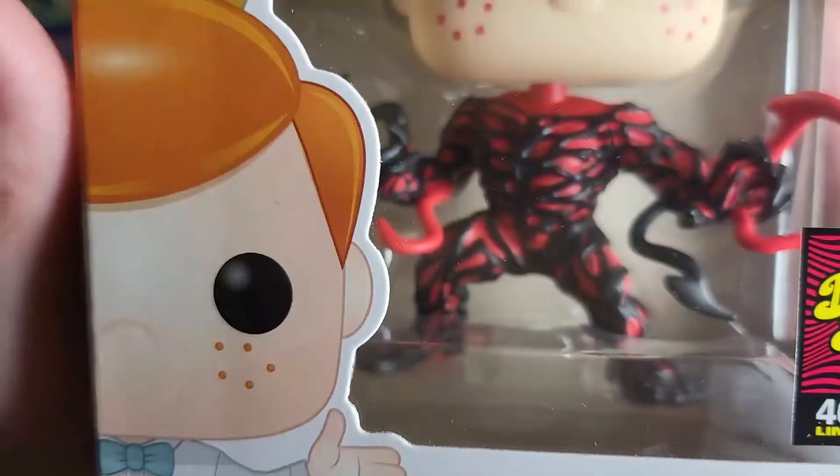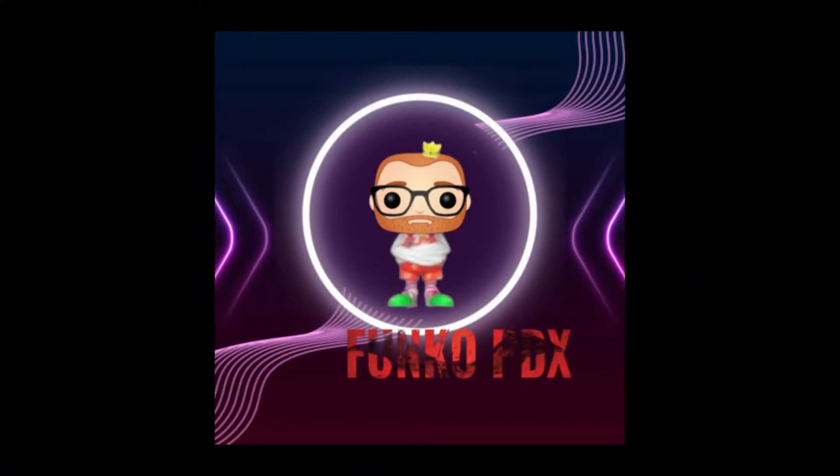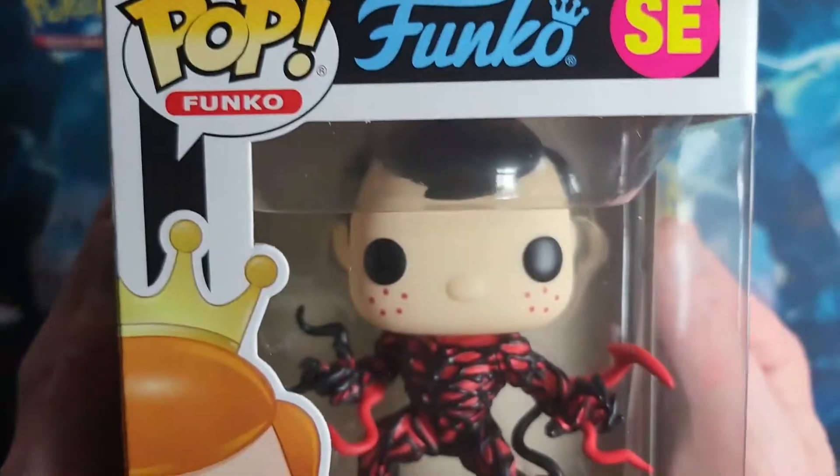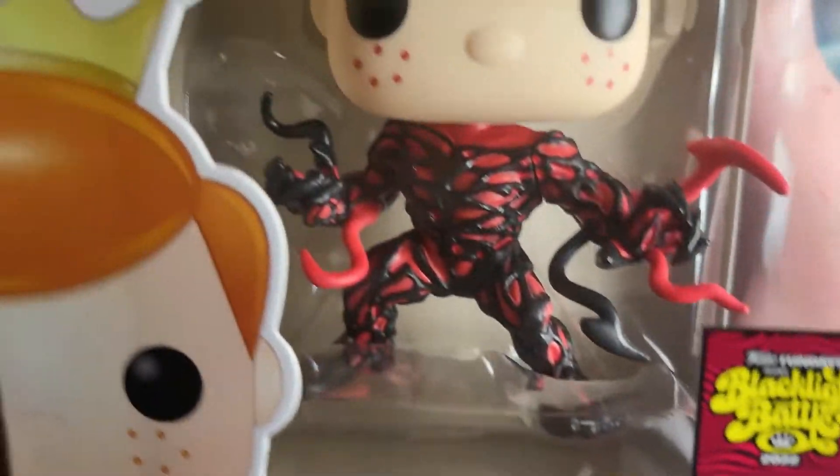Hello everyone, look what I got today — a really cool pop to unbox with you guys. We got ourselves the Freddy Funko as Carnage, 4,000 pieces.